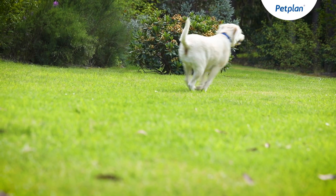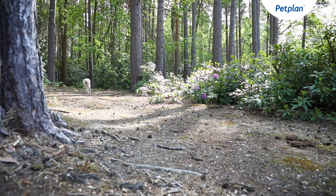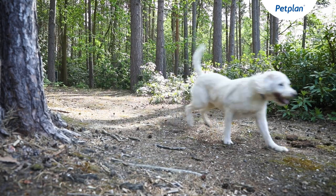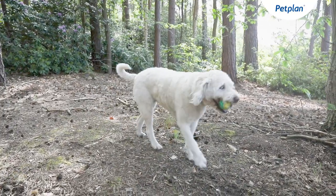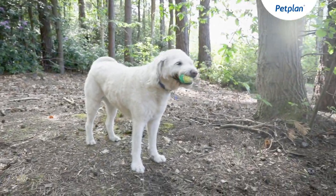Since Labradors and Poodles are both very intelligent breeds, the Labradoodle also has a high capacity for learning. One of the perks of owning a Labradoodle is that they master new tricks quickly. These active dogs are best suited to families who can take them on long, interesting walks for up to an hour a day.